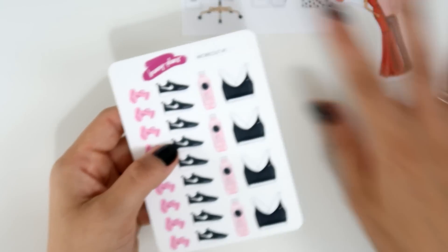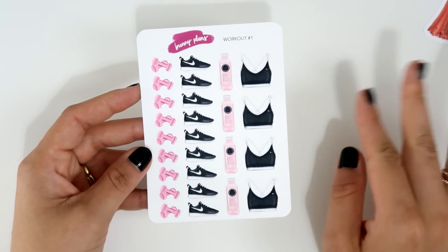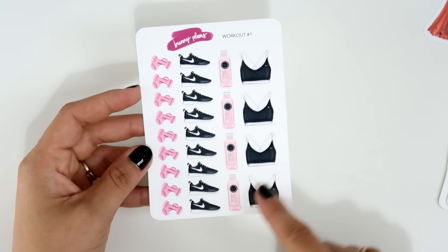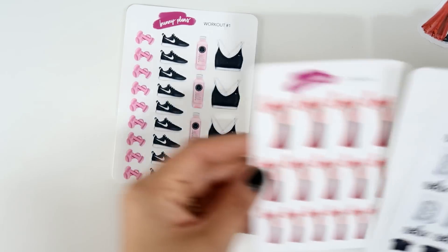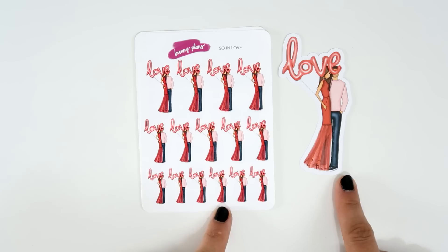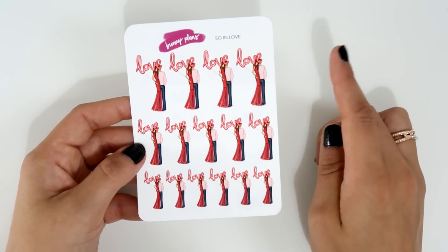Then I ordered six sticker sheets. The first is the workout number one — she has three different ones and I ordered number one. I really like these, and her paper is premium matte, very nice quality. I also ordered the same design as the die cuts — I can use them for any date with my husband. That sticker sheet is called 'So in Love' and it was for Valentine's Day.